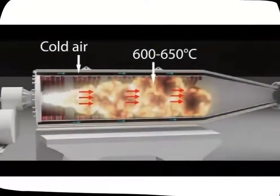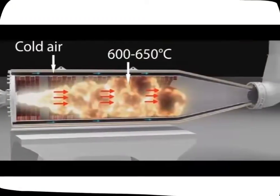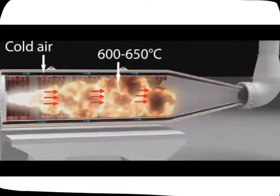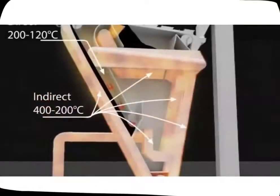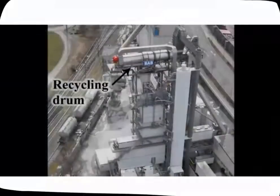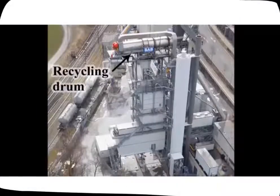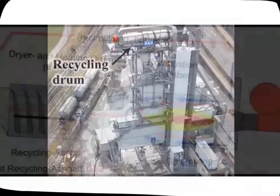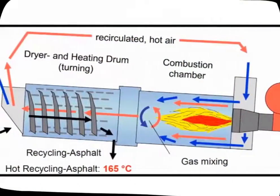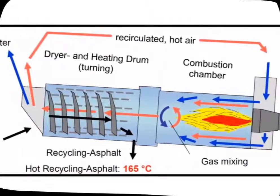RATEC is a batch asphalt plant type designed by Emac in Turkey. It uses an indirect heating system where hot air is generated in a separate chamber and passed through a specially designed triangular shaped RAP heating unit. RAH 100 by Ammann in Switzerland is another RAP heating unit designed for batch type asphalt plants, using a counterflow dryer with a two-phase drum where RAP is heated with hot air and discharged before getting in contact with direct flame.